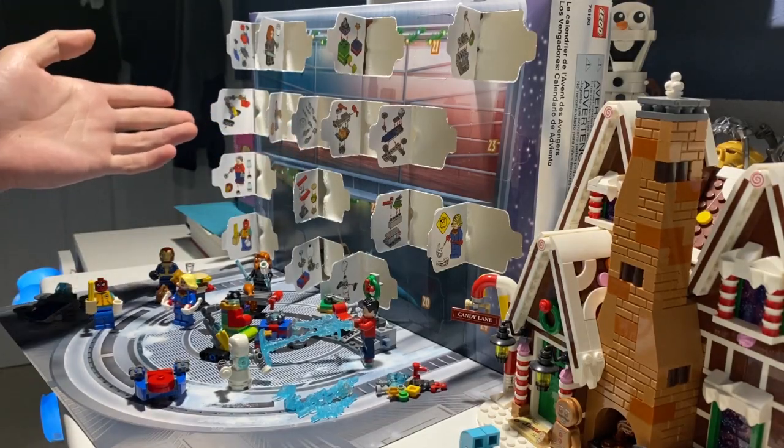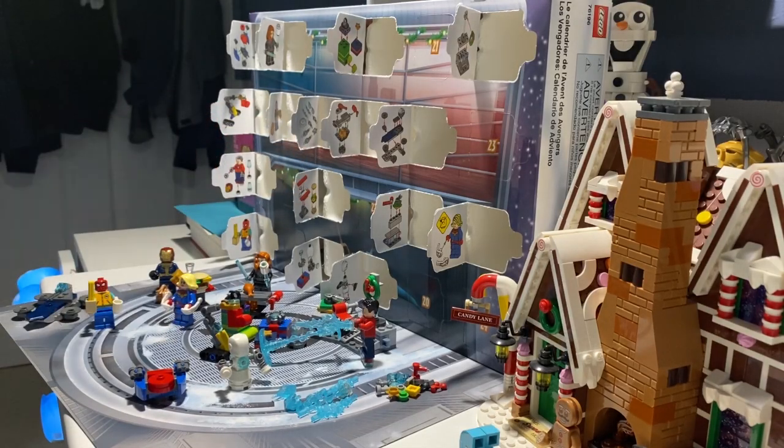Well hello everybody, Uni here and welcome back to the LEGO Advent Calendar 2021. We are moving on to day number 17, moving right along.